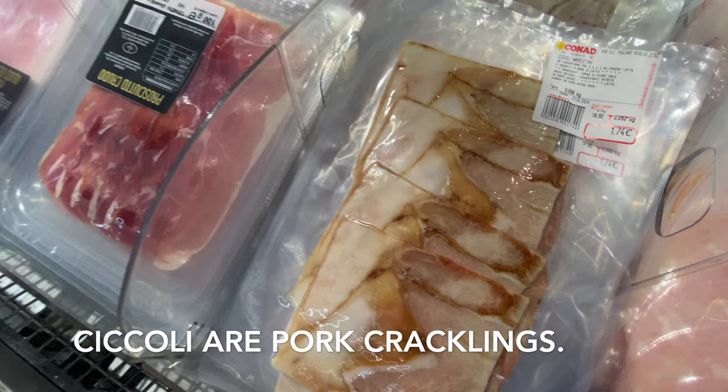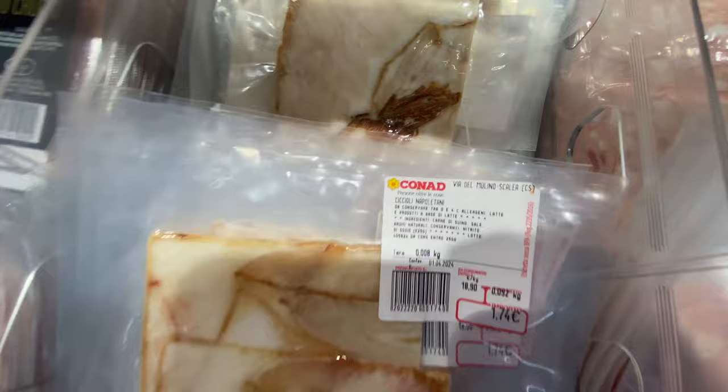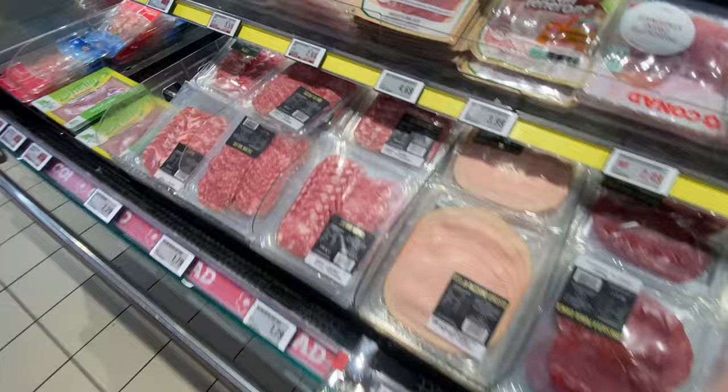I don't know what that is — I'm going to have to research that. You guys want to weigh in in the comments and let me know what that is. Of course you have prosciutto, prosciutto cotto, turkey, all the salamis which are so good. And then you have to see this deli case because it's just not to be believed.